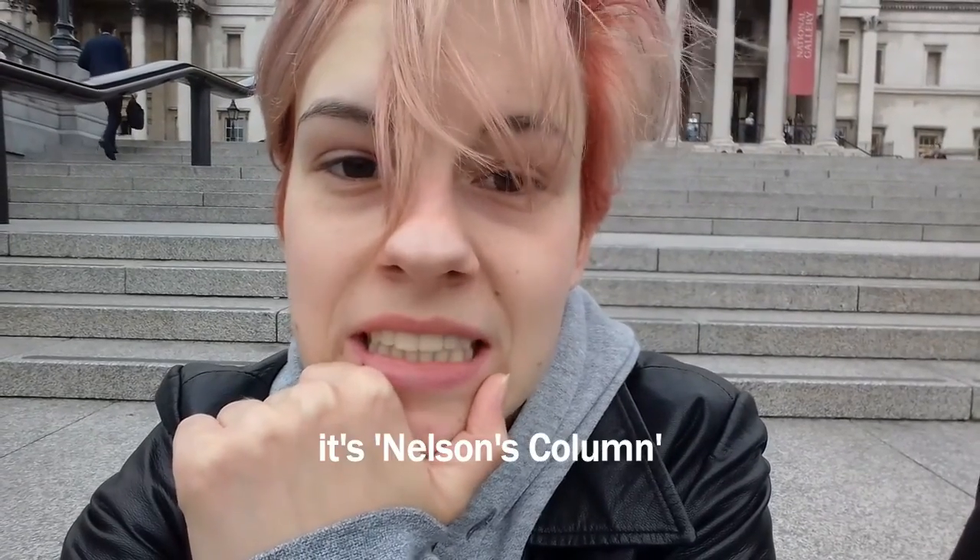We are at Trafalgar Square now and I'm trying to vlog undercover, but it's really nice here. That's the National Gallery and on the other side is the Nelson thing, I think. And like giant lions. Also the lighting here is really good, although it's really cloudy — like a typical London day.